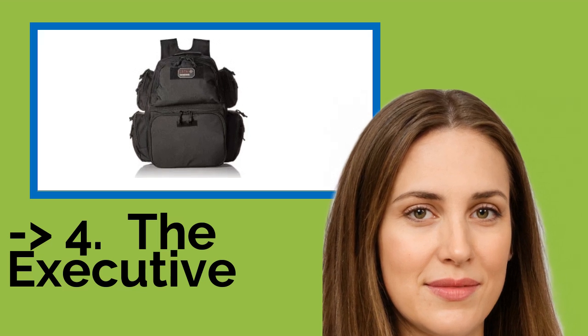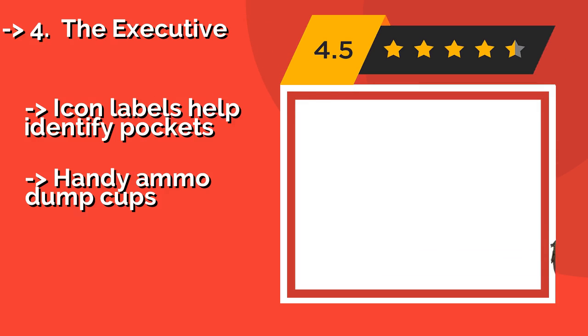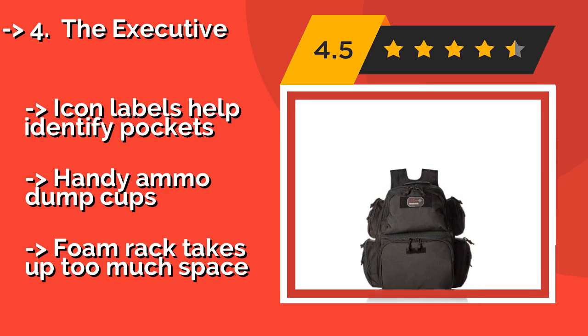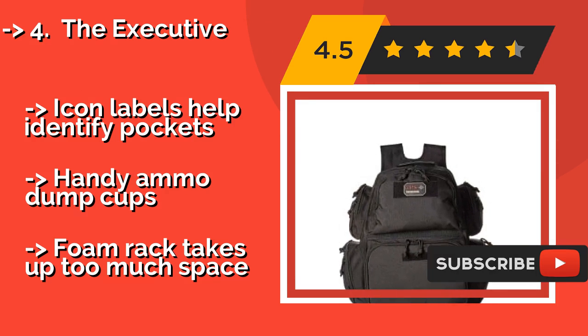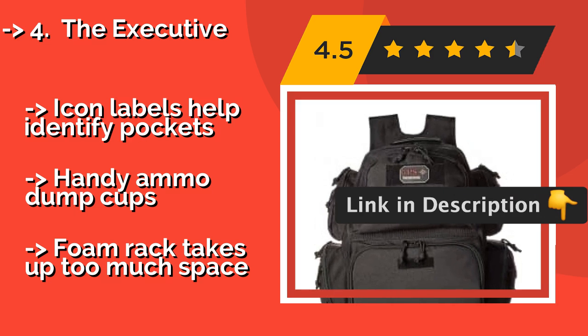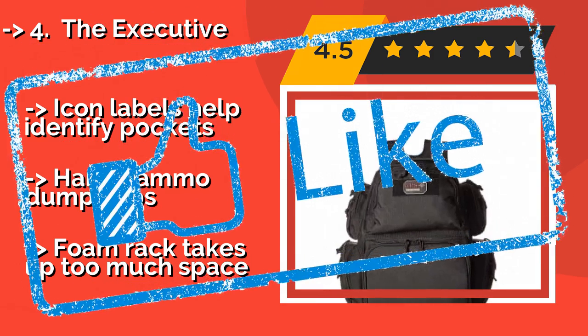The Executive, approximately $136, is slightly more expensive than other models. It has a padded laptop sleeve for if you need to take your device to the range. Also, it has pockets lined with a soft fabric to protect your shooting glasses and ear defenders. Icon labels help identify pockets. Handy ammo dump cups. But, the foam insert takes up too much space.